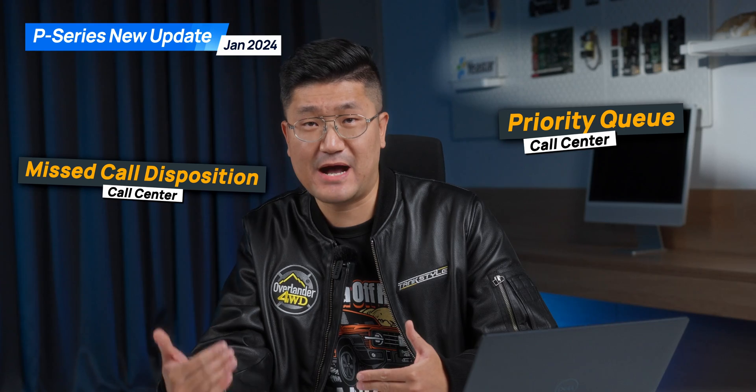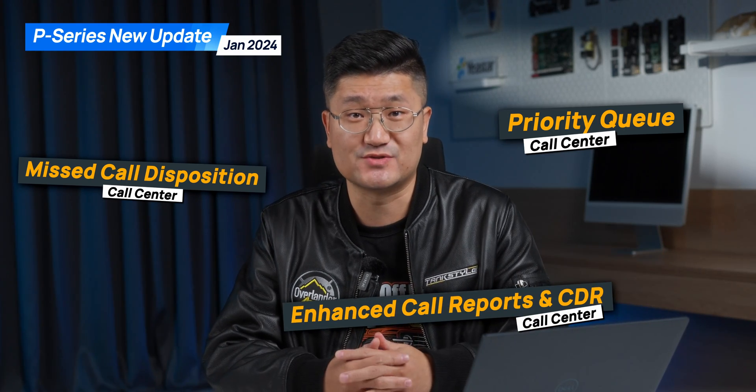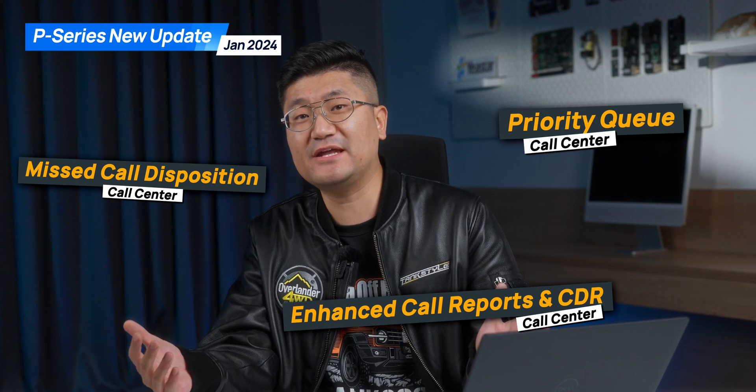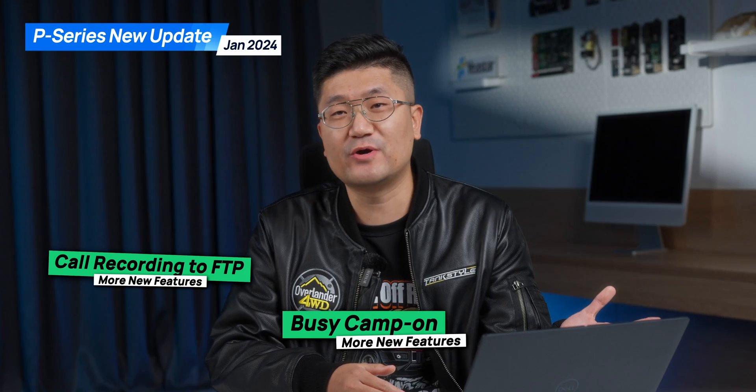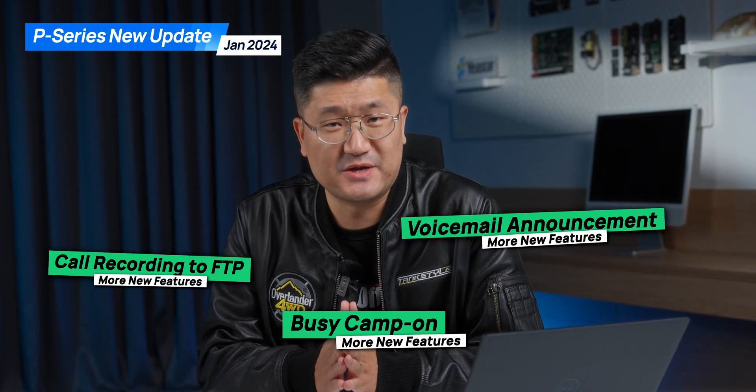You will also have some updates on the reports and CDRs, so you're gonna get a better user experience with it. Last but not least, some new features will be added on the P-Service system with this new firmware: BZ campon, recording to FTP, and voicemail announcement.